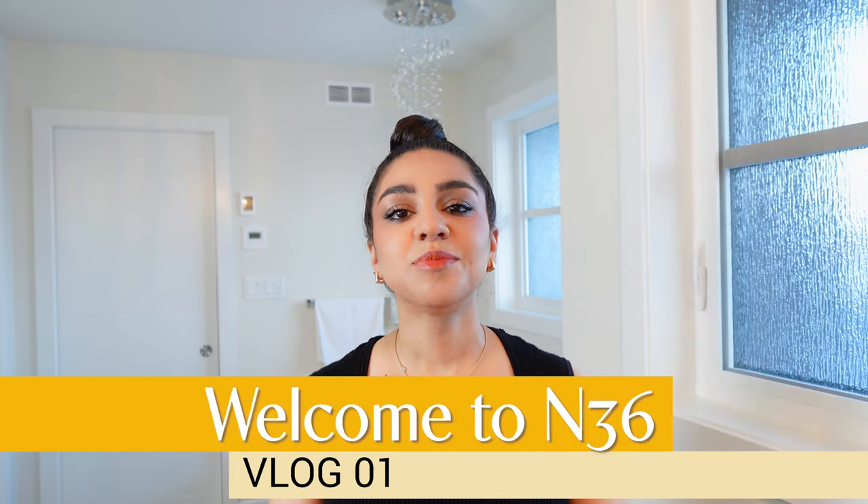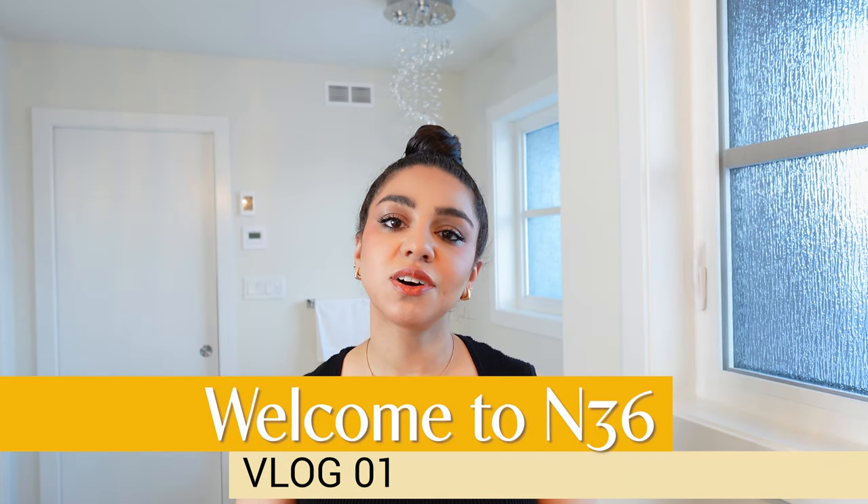Hello everyone, my name is Noora. I'm a medical oncologist in the morning and artist at night. Welcome to N36 Art and Style. This channel will be about building a community that values beauty, where elegance, class, and elevation in all aspects of life will be discussed. Please grab a coffee or a drink and come along with me.